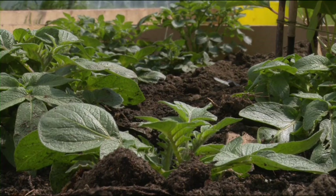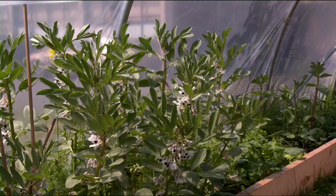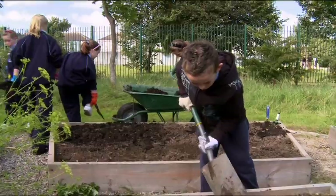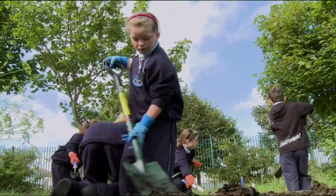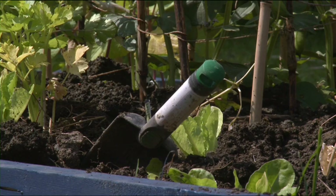An organic garden does not use any chemical fertilisers to encourage plants and vegetables to grow. Composting is a natural process that breaks down organic waste and turns it into a soil conditioner that is full of nutrients. These nutrients are essential for the garden and help plants and vegetables to grow.